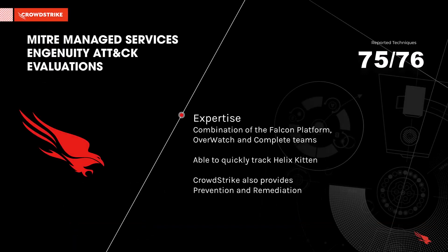As we have seen, the combination of the Falcon platform, along with the expertise of the Overwatch and Complete teams, go on to track this adversary step by step. Customers are kept informed of updates to the investigation with a built-in module called Message Center within the Falcon console, which allows for near real-time communications.